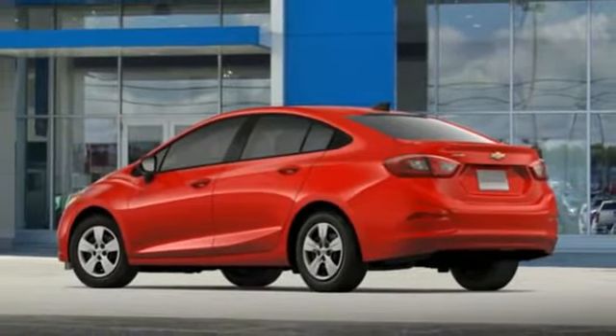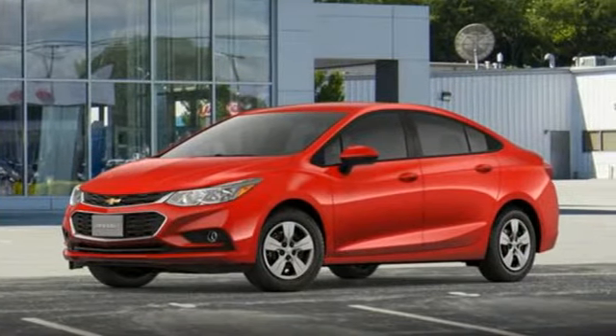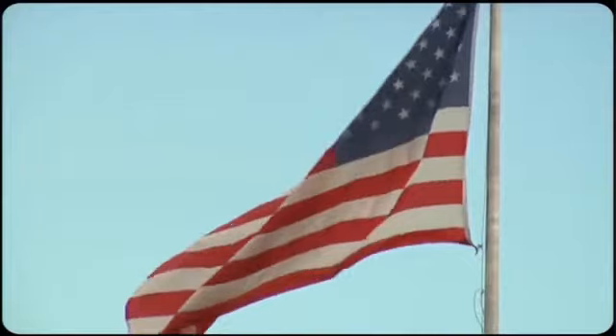Lucky for you, what you need and what you want are right here. Turn heads and take corners in this Cruze. Test drive it today. Come visit us on the Motor Mile, where you're always a name and never a number.